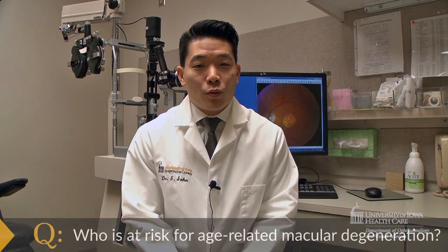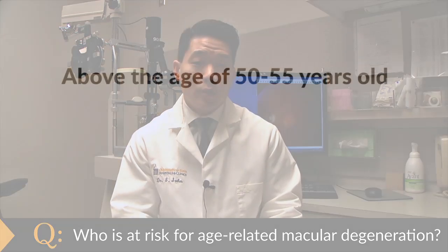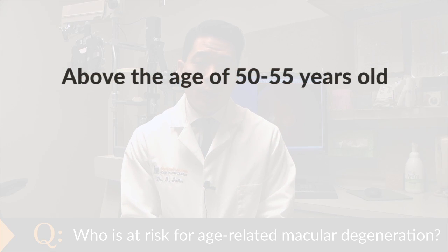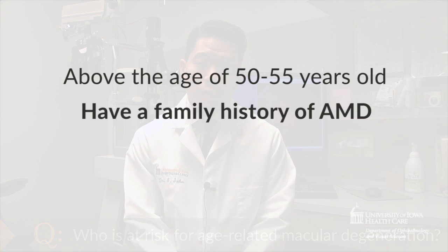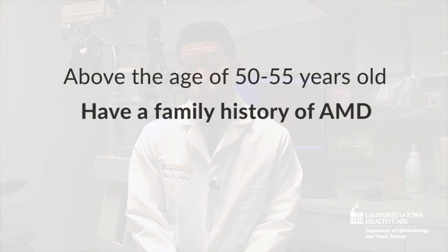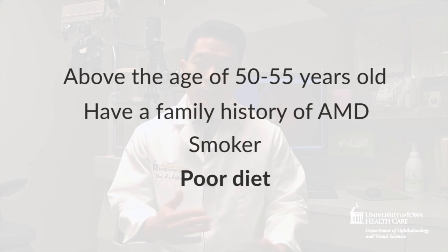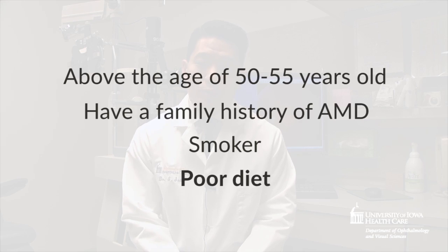The people at biggest risk for AMD are those who are above the age of 50 to 55, and we know that patients who have a family history of age-related macular degeneration are also at higher risk. Those who are smokers and those who have a potentially less than ideal diet may also be at risk.